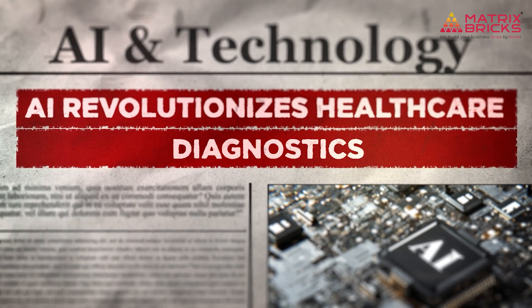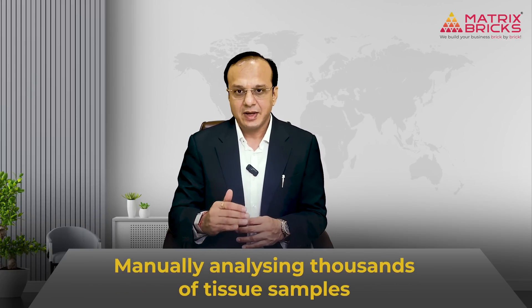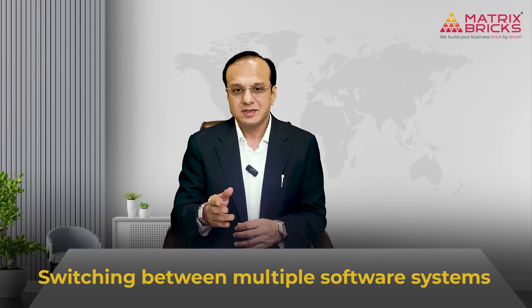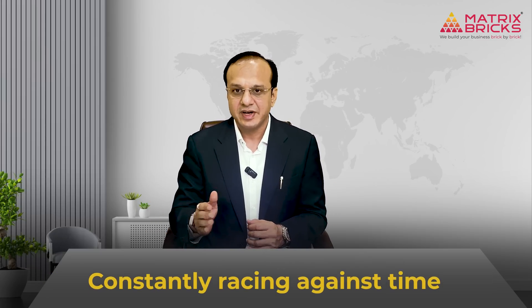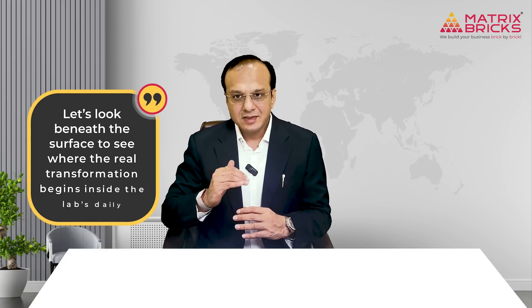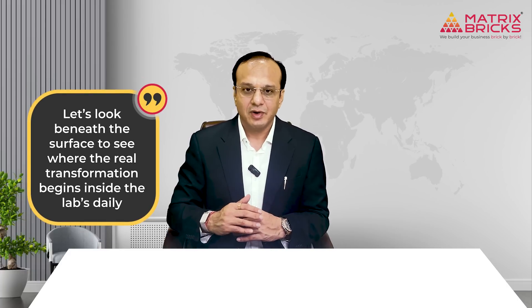I have seen firsthand the challenges pathologists face every day: spending long hours manually analyzing thousands of tissue samples, switching between multiple software systems to gather results, and constantly racing against time to meet research deadlines and ensure diagnostic accuracy. It's a demanding process that leaves little room for error and even less time for innovation. Let's look beneath the surface to see where the real transformation begins inside the lab's daily workflow.